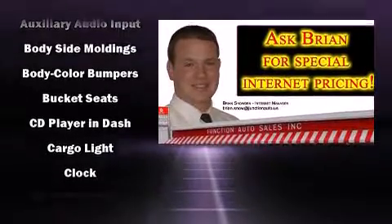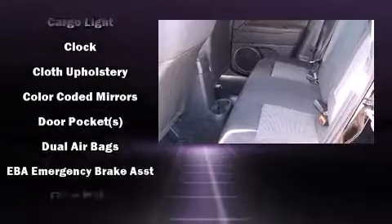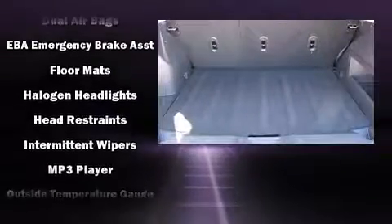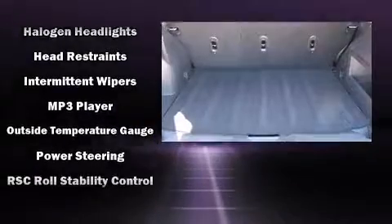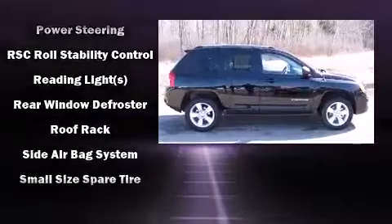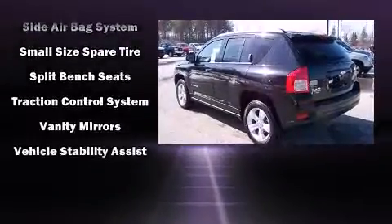Jeep also prioritized safety and security with features such as dual front impact airbags, head curtain airbags, traction control, brake assist, anti-whiplash front head restraint, ignition disabling, and four-wheel disc brakes with ABS. For added security, Dynamic Stability Control supplements the drivetrain.